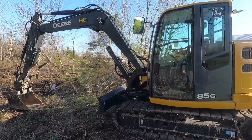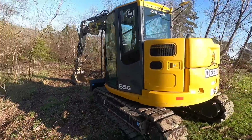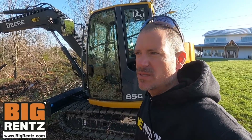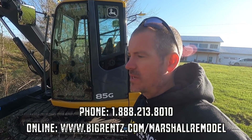It is Monday and I have rented this excavator right here for two days. I rented it through a company called Big Rents. They partner with local rental companies all over the country — it's quick and easy. This is my third rental through them and I've been happy with them.